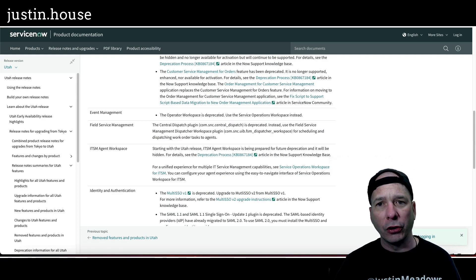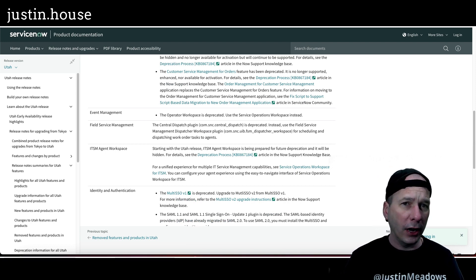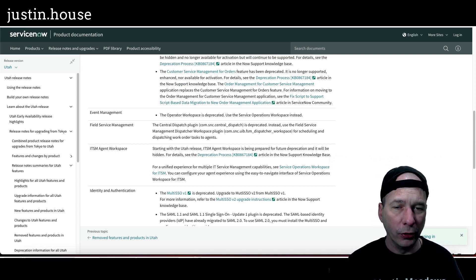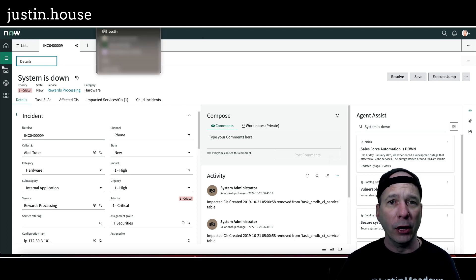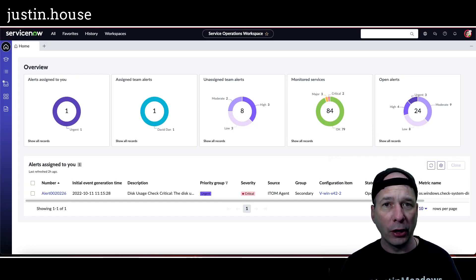Utah isn't even out yet — it's not generally available, this is an early release preview. I've got agent workspace here in my instance, but it is going away. So if you're using agent workspace, you need to start thinking about plans to move away from it. I'm going to head over to Tokyo and just show you what you're missing out on with service operations workspace.